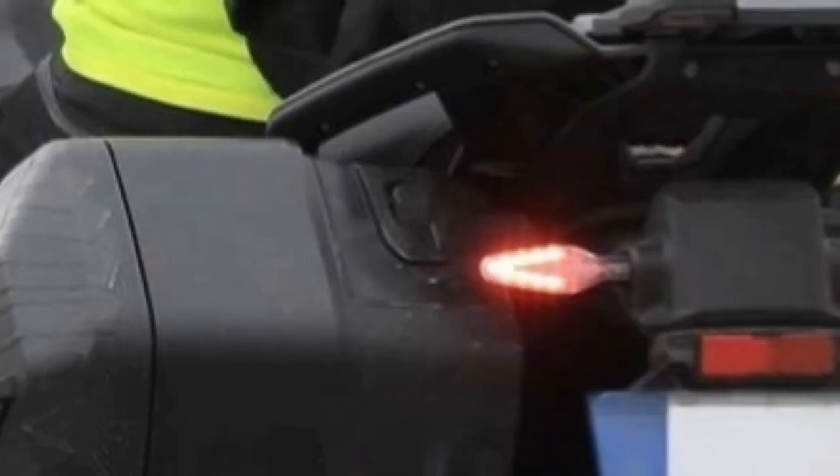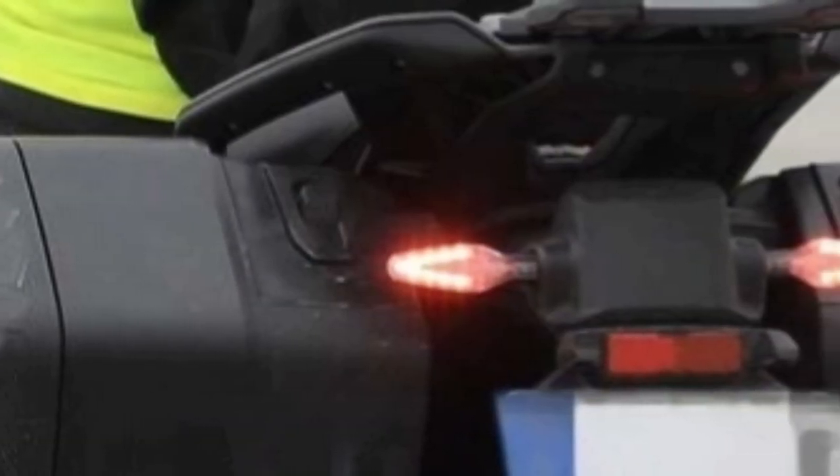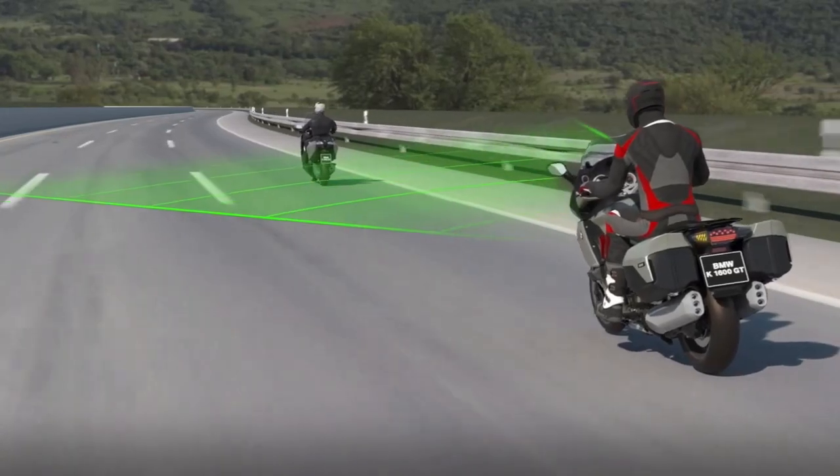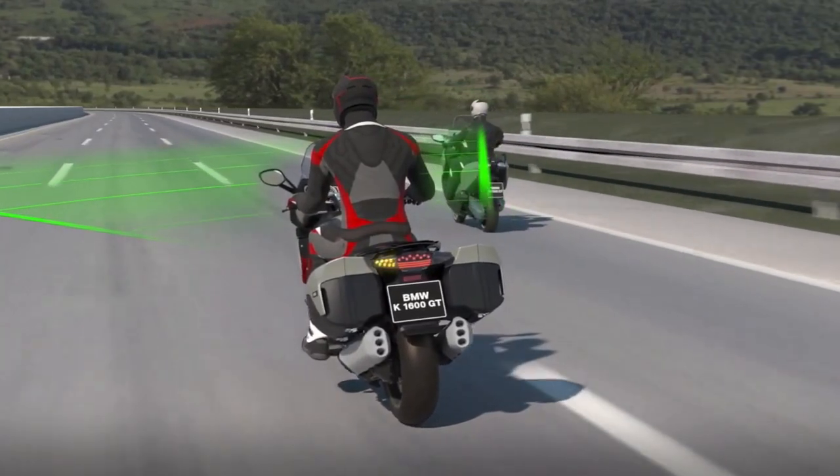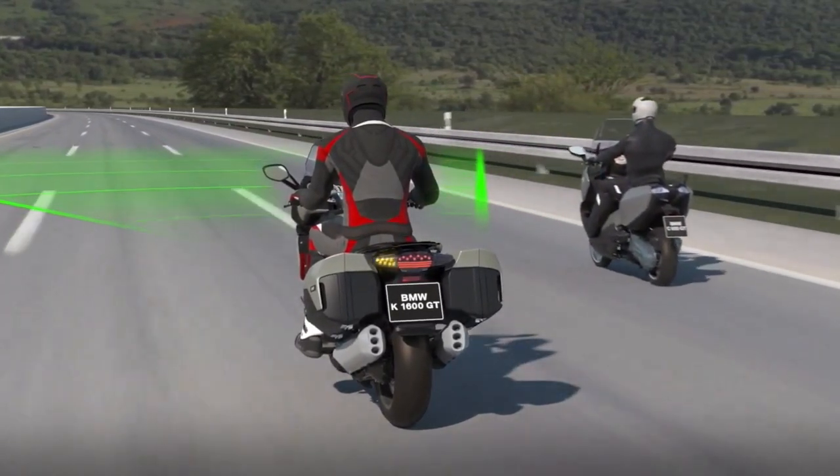Observing the rear, the second radar immediately catches the eye, positioned between the number plate and the tail. With LED integrated in the rear view mirror, this second device will be used to warn the driver when a vehicle is approaching and is near the blind spot.